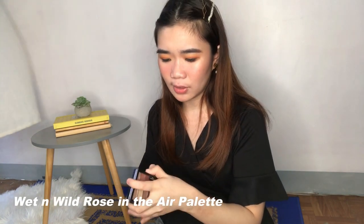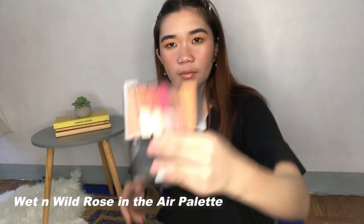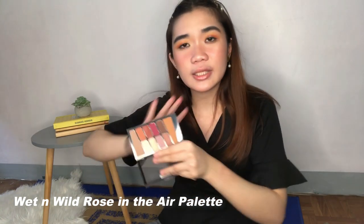Now on to another eye palette — this is the Wet and Wild Rosé in the Air palette. This is the one that I brought to Cebu and super love this. You can do a lot with the colors and it's very inexpensive — P349 pesos lang siya sa Wet and Wild counters. Sobrang sulit ng palette na to.